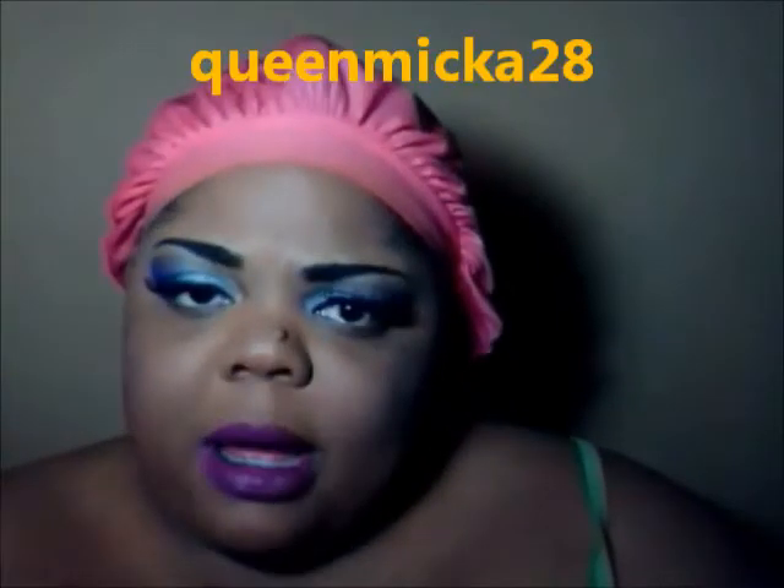Hey YouTube, this is SessyMy03 and I'm recording a tag called 'Getting the Most Used Out of Your Palettes.' This tag was created — I'm not sure who created it — but my sis on YouTube, QueenMika28, tagged me on Instagram. So this is what I came up with.